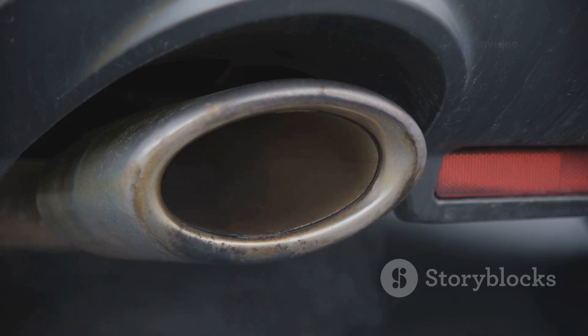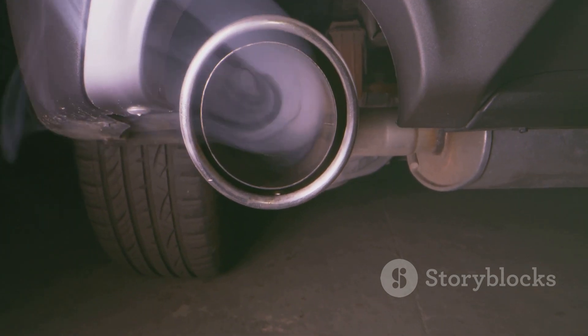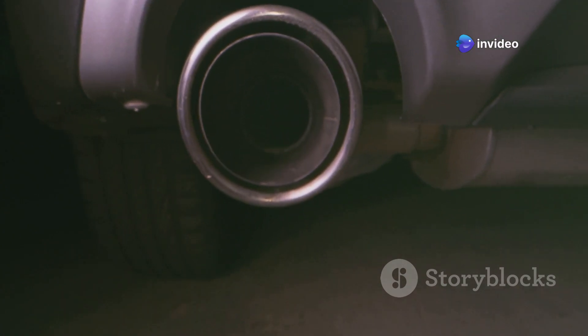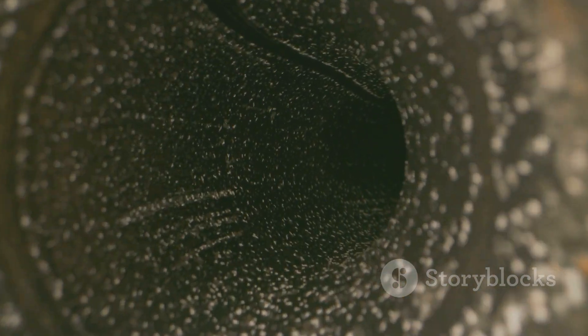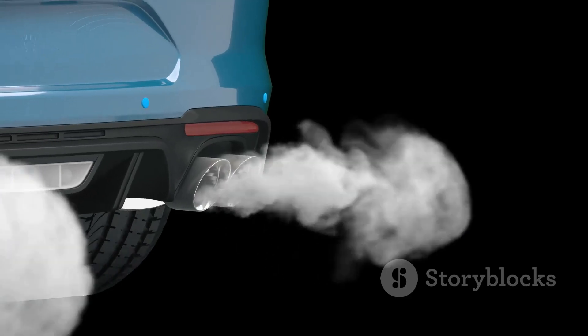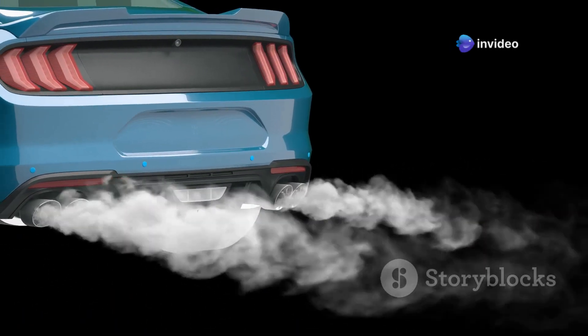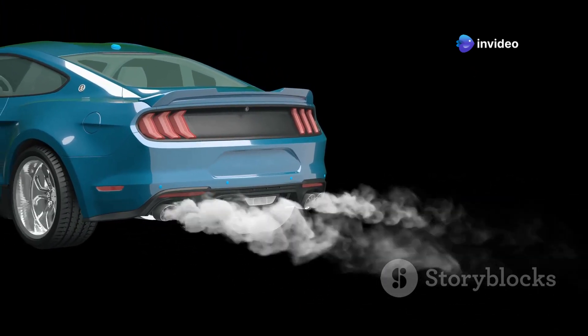The smoother the flow, the better the performance and sound of the car. Finally, the gases reach the tailpipe — the last stage of the exhaust system where the gases are released into the atmosphere. The design of the tailpipe can also affect the sound, giving the car its unique exhaust note. And there you have it — from engine to tailpipe, every part of the exhaust system plays a crucial role in creating that iconic F1 sound.